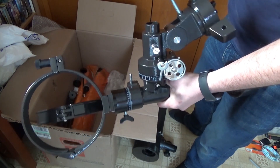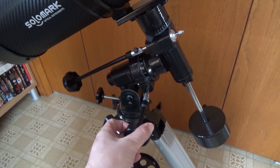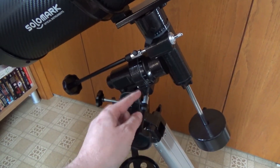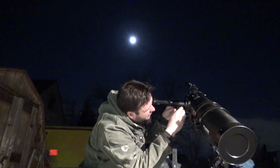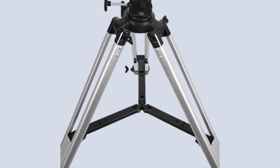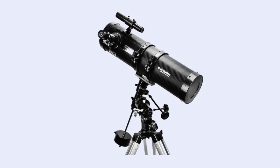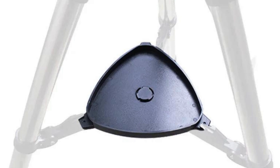The German Equatorial mount is another highlight. It comes with precise positioning and fast tracking capabilities, thanks to its dial and fine-tuned control cables, making it easier to manually track the moon and planets for a more stable and enjoyable observation experience. The telescope includes a stable aluminum alloy tripod with a large diameter which enhances stability and precision. The tripod also features an accessory tray, making it convenient to store small items while observing.